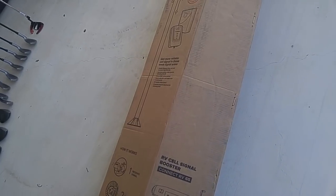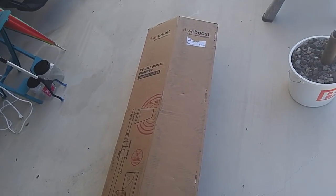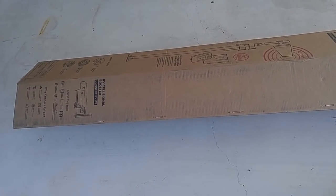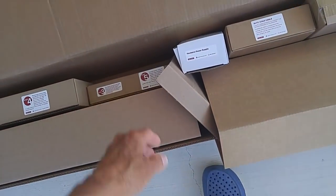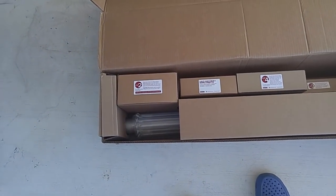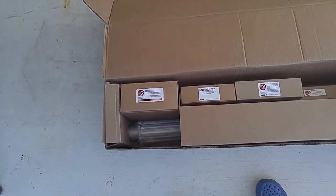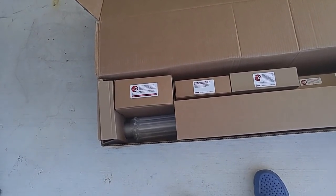They sent it to me to test. This is going to be a pretty simple review — I'll show you what's in the box, hook it up, and tell you if it works. I'll also tell you how much it amplifies my signal. Just remember: with any signal booster, if you get no signal at all, it can't boost nothing. But if you get one or two bars, there's a good chance this thing is going to work for you.